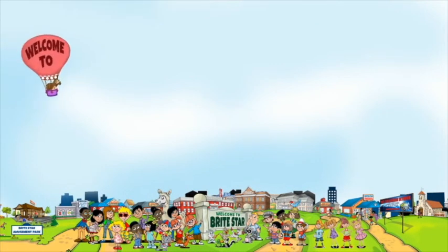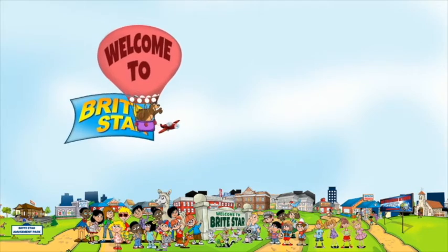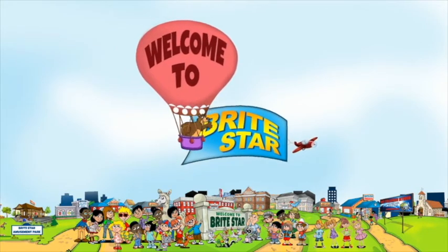Welcome to the magical world of Brightstar, a world where kids learn valuable life lessons while having fun.